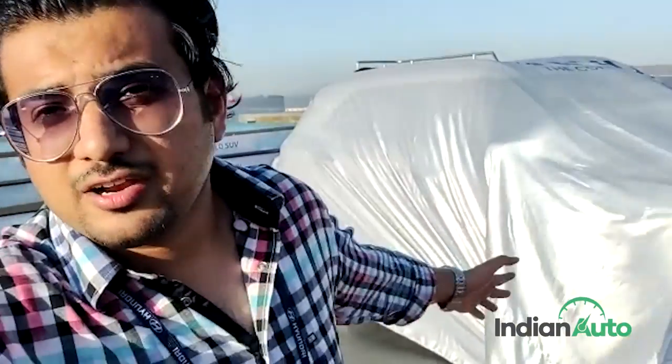Hello friends, I am your host Adharath and right now you have tuned into the video channel of Indianauto.com. I am on a vessel that is sailing through the Arabian Sea, and yes, we are here for the unveil of the new Hyundai Venue, which is just going to be uncovered in a few minutes from now. In this quick video, I will take you through everything there is to know about this upcoming Maruti Brezza rival.